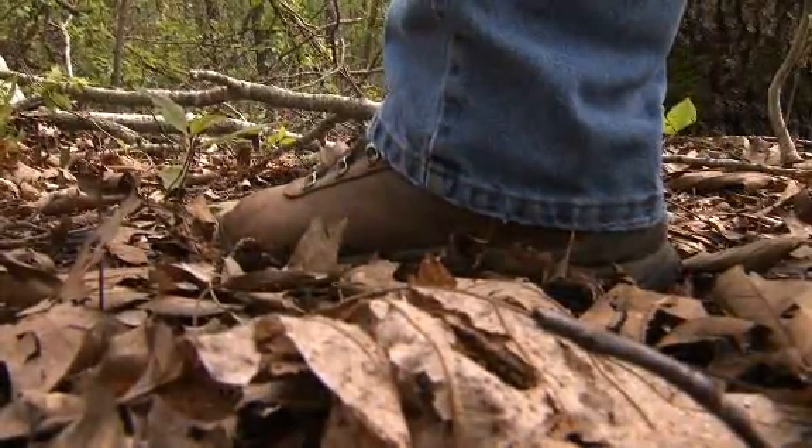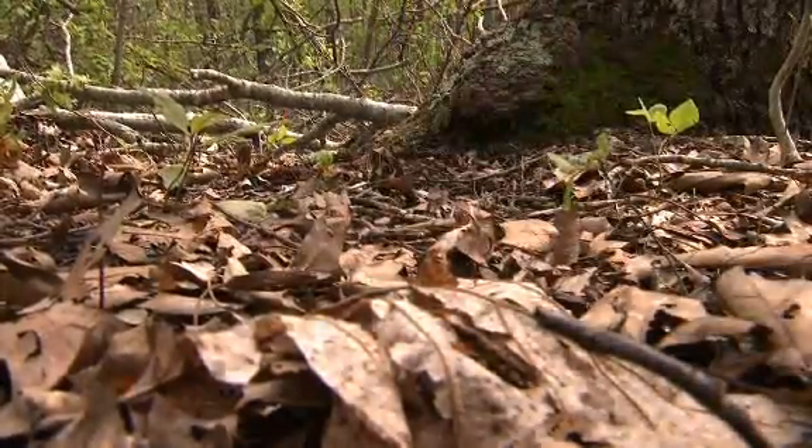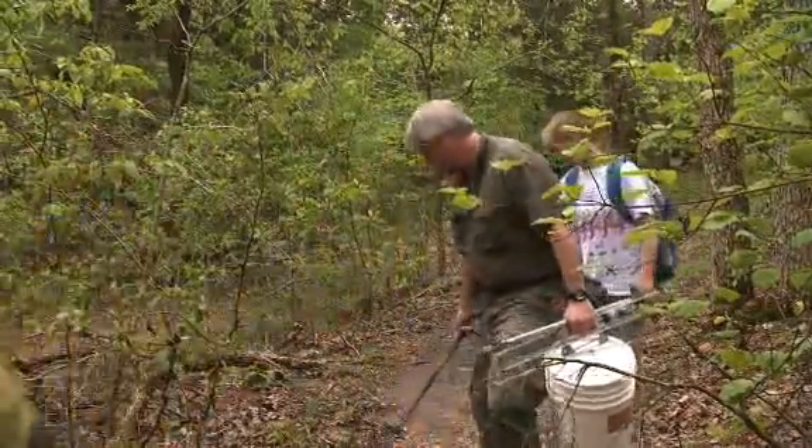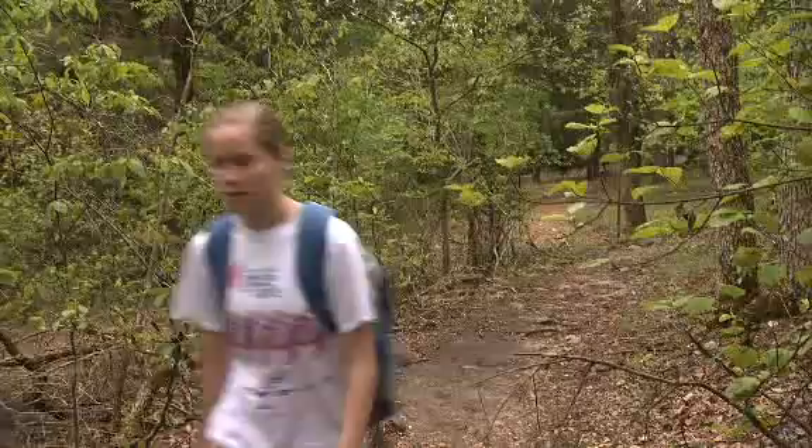There is no mistaking that sound. Most of us hear danger, stay back, go away. But University of Arkansas researcher Steve Beaupre hears something else — he hears the health of an ecosystem.